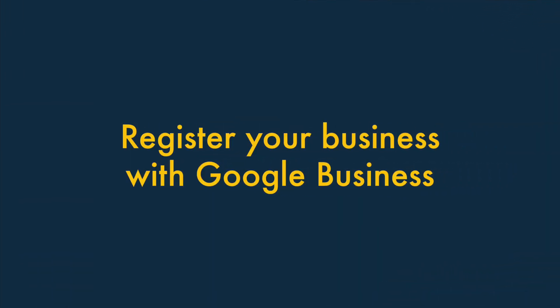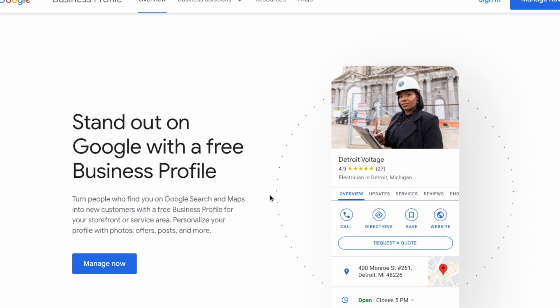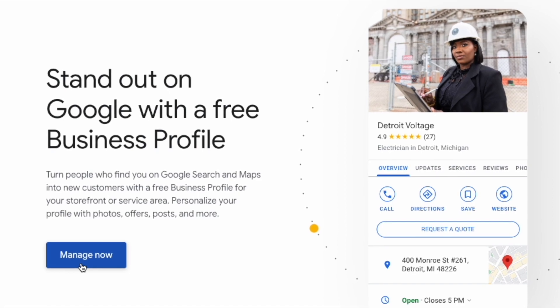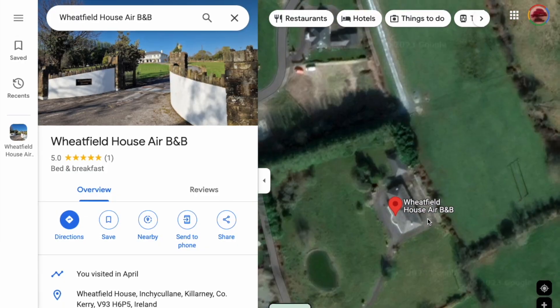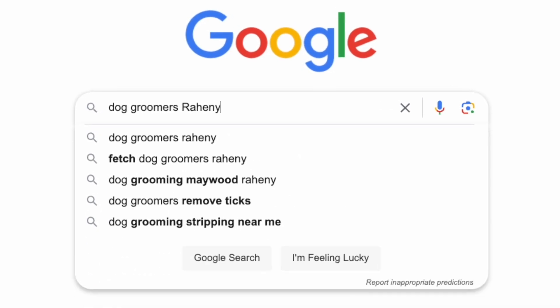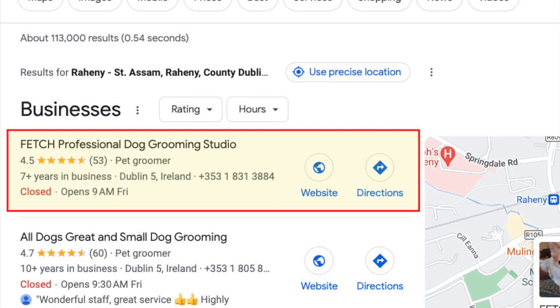One. Register your business with Google Business. Creating a Google Business profile takes just a few minutes and is one of the easiest things you can do to improve visibility in local search results. Once the Google Business verification process is complete, within a couple of days you should see your business included on Google Maps, and you may even find yourself occupying the top spot in your local map pack.